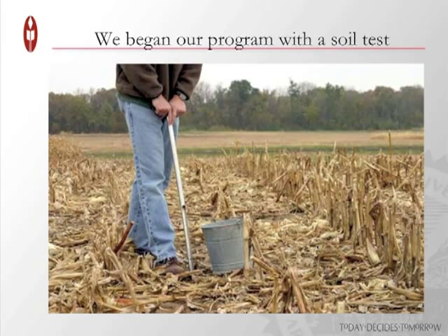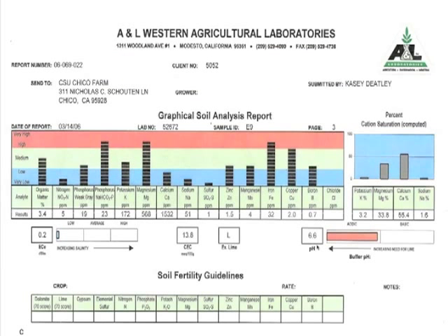When we began our dairy, we went out and did some soil testing. We wanted to know our baseline and what program we'd need to make highly mineralized forages. This is an example of the baseline we began with in 2007. Our pH was not too bad at 6.6. Our CEC was 13.8. But when you get down into the base saturations, we were off quite a bit. Our calcium levels were significantly low at 55%, our magnesium levels were very high at 33%, and we had some micronutrient deficiencies in sulfur, boron, and zinc.